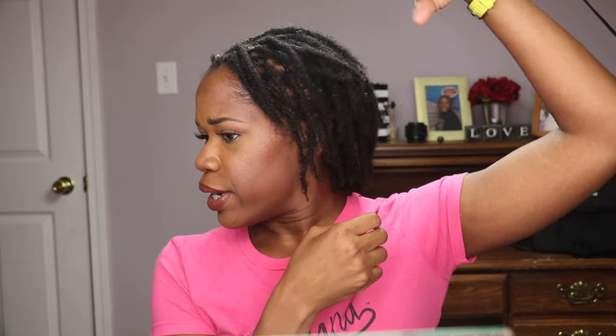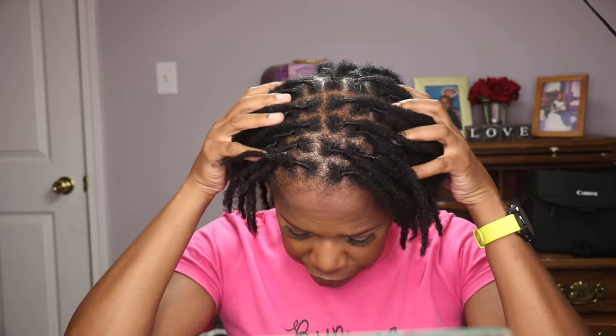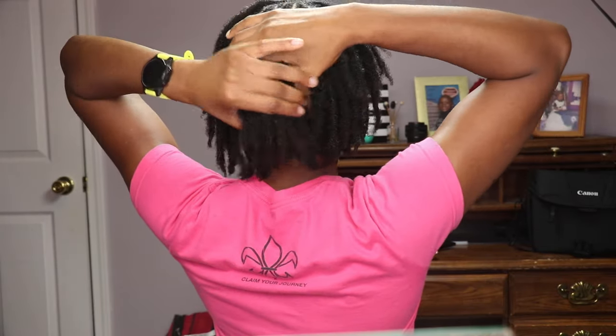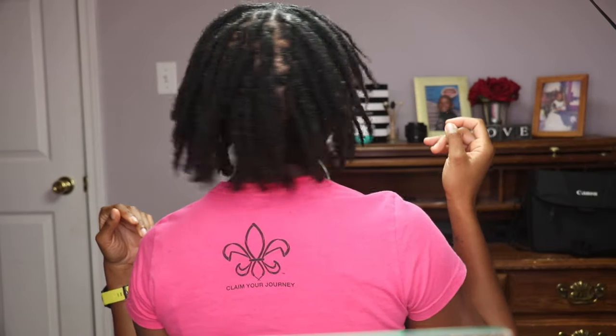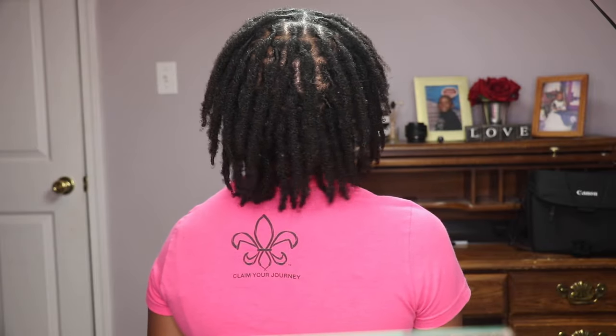I'm going to show you what the back of my hair looks like. I tried my best to part it as neatly as possible — you can see the parting and everything. This is like the top of my hair right here, and now I'm going to show you the back of my hair. And so this is how I'm looking right now — I think it's looking good, y'all, it's looking good.